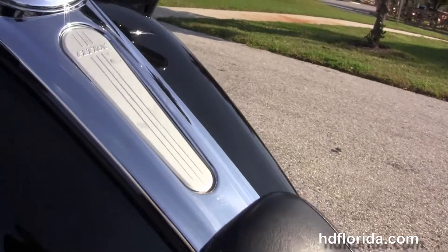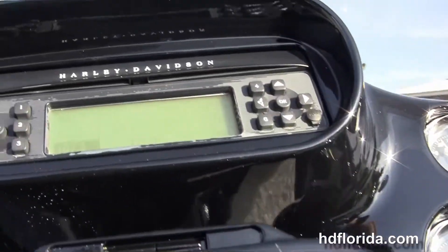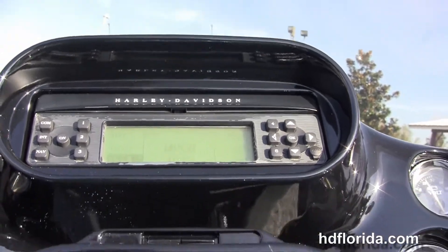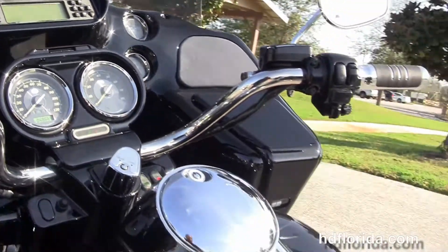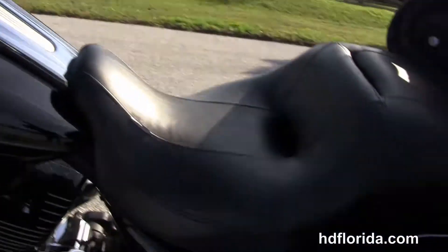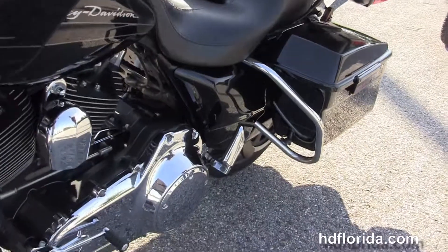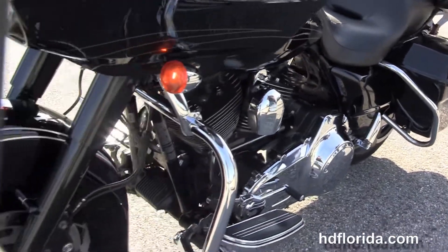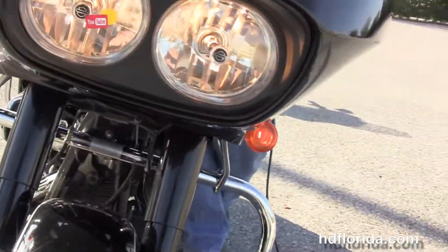We've got the upgraded two-up seat, six-gallon fuel tank, pull-back bars with upgraded grips, and out front we've got the upgraded gloss black fairing with a factory AM/FM CD player and the upgraded gauges. This bike has the factory ABS brakes, the upgraded Harley-Davidson smoked windshield. Options and accessories retail over forty-six hundred dollars.